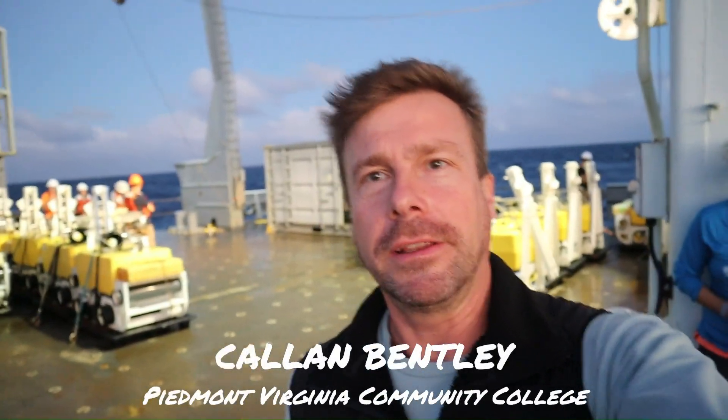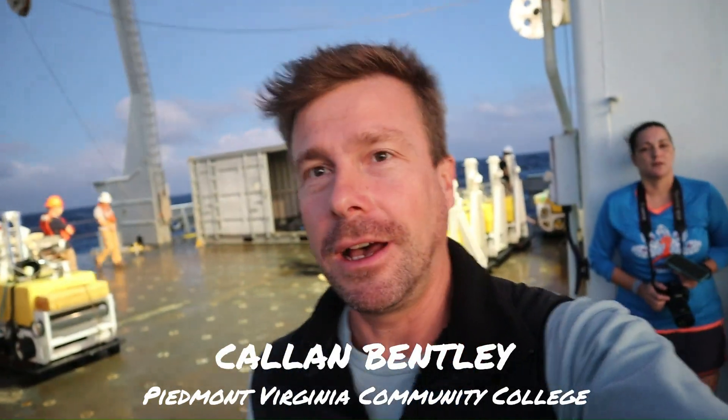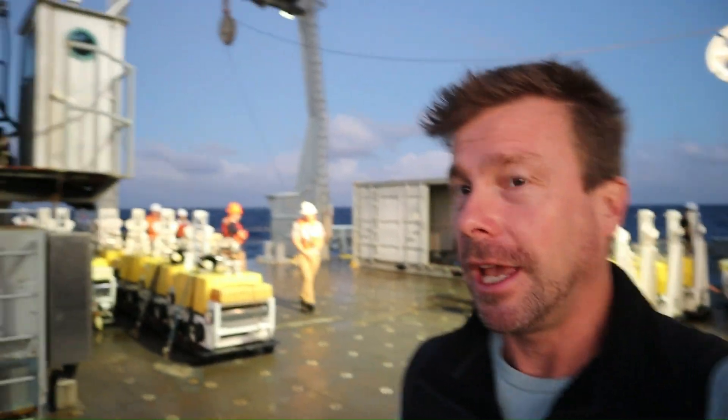We're up early this morning because of a special operation. They're going to be testing some new dredging equipment and they're getting ready to deploy it. We are northeast of Oahu above this giant landslide deposit on the seafloor. The goal is to sample some of those rocks at a depth of over three kilometers.